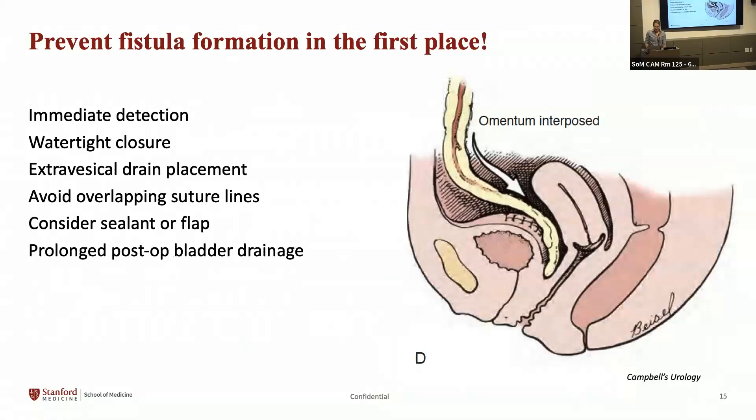The best approach is to prevent fistula formation in the first place. When repairing a bladder injury intraoperatively, ensure a watertight closure, consider extravesical drain placement, and avoid overlapping suture lines between the vagina and bladder. If there is a large bladder injury and the uterus hasn't been removed yet, consider aborting the hysterectomy to avoid overlapping suture lines. Consider a sealant or a flap — such as an omental or peritoneal flap — and ensure prolonged post-operative bladder drainage.